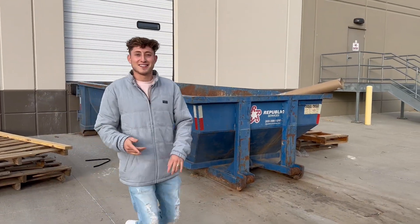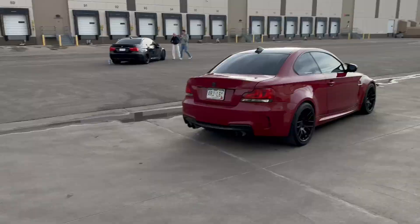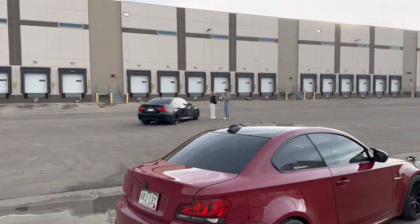What's going on guys — we're starting off the video, as you can see we're at the warehouse right now. We got the 135 and even Mike's M3 over there. This video is going to be about the 135 pretty much, but yeah, let's get to it.